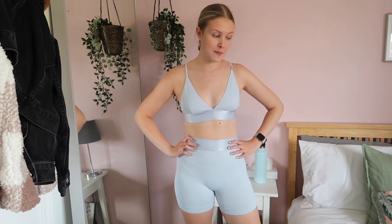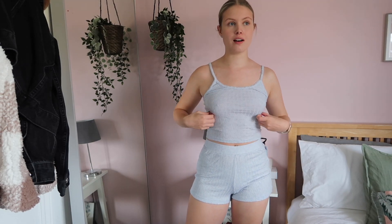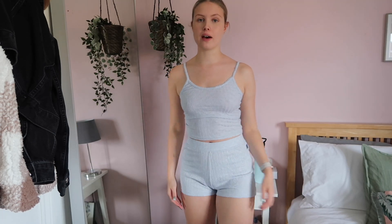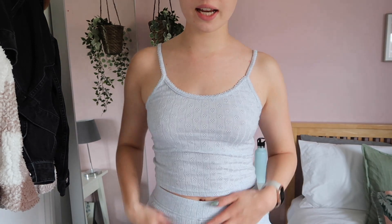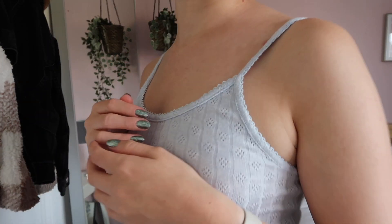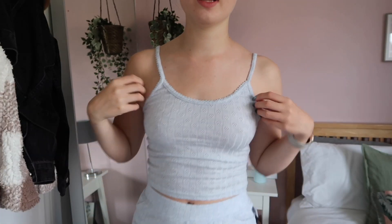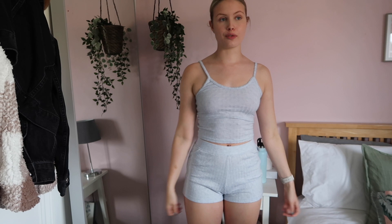This PJ set is just so cute — pajamas really do have my heart. I saw these in Primark; the top was £6 and the bottoms were £7. It's got this really cute little design and I just love the fit of it. I love cute little pajamas.